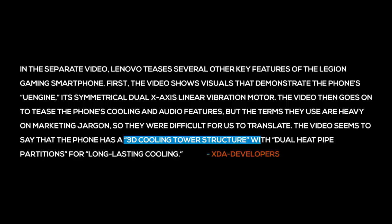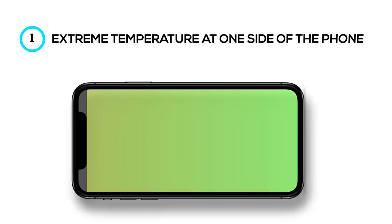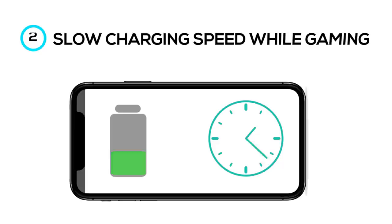Gaming for an extensive period gets the silicon chip quite hot and thus requires an efficient cooling mechanism. According to XDA, the marketing video for the phone claims that it has a 3D cooling tower structure with dual heat pipe partitions. With this, the Lenovo Legion phone hopes to solve two daunting problems for mobile gamers: extreme temperature on one side of the phone while the other remains normal, and slow charging speed while gaming. See what I mean by innovation in the niche?